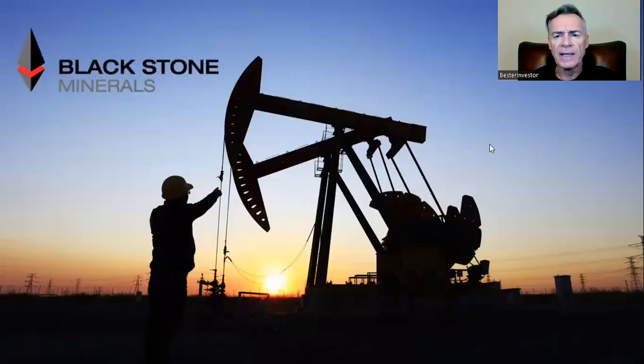Hey guys, this is Rudy coming to you live from Palm Beach in Florida. A couple of days ago I made a video — I called it the five top energy buys with a question mark. And one of the stocks that I mentioned that was new to me was a stock by the name of Blackstone Minerals. I offered to do a little bit of a deeper dive on Blackstone Minerals and maybe decide whether this is something we might want to get into or not.